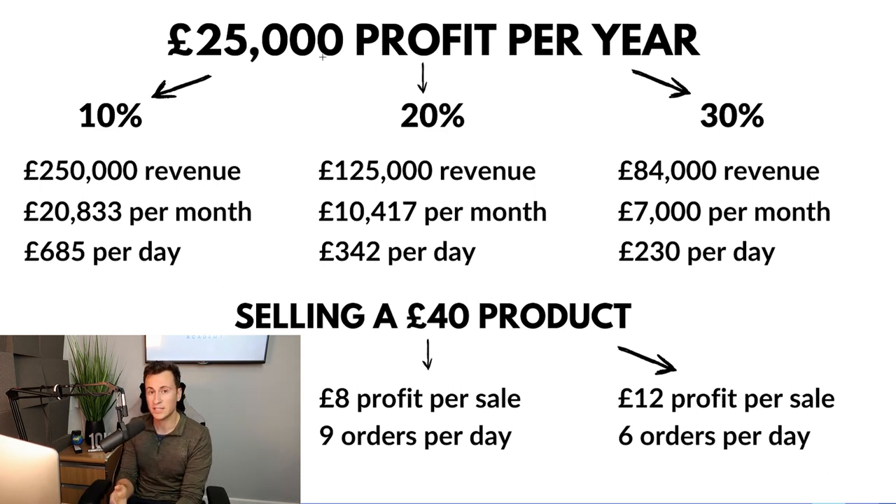To make 25k profit per year — which is a pretty decent figure — running a business of this size at around 85k in revenue, you'll only need to commit somewhere between three and five hours per week. When you pro-rata your time invested versus the money out, it works out to be a pretty healthy wage.